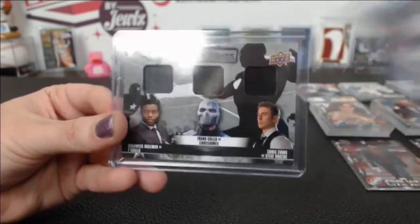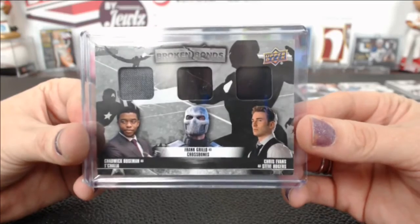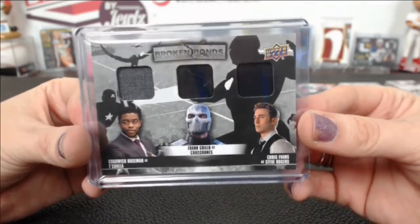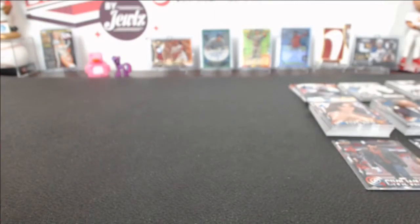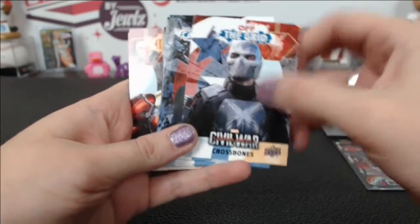Winter Soldier and Steve Rogers, and the triple we got is Crossbones, T'Challa, and Steve Rogers. We also have these as lots — the Team Iron Man, Team Captain America, and an off-the-grid lot.